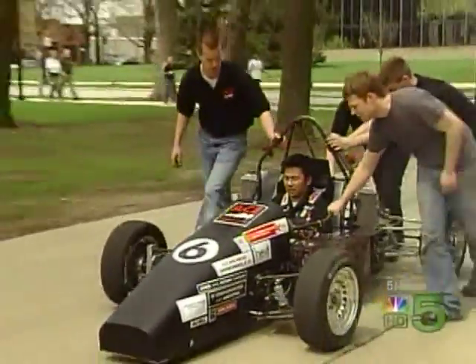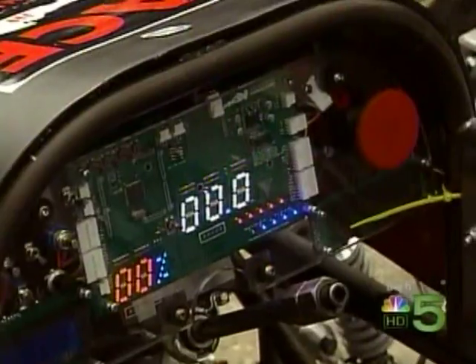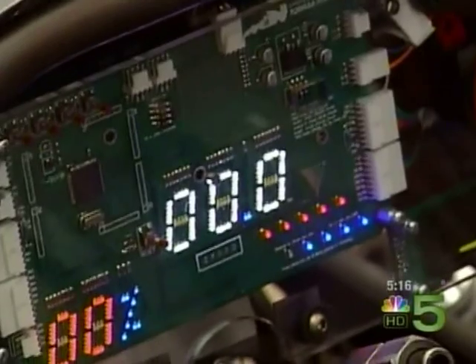We've spent our most time on our hybrid drivetrain, which we believe will definitely set precedence for this competition, and we really hope to wow the judges. In hybrids, economy and efficiency are important, but in this competition, so is performance.